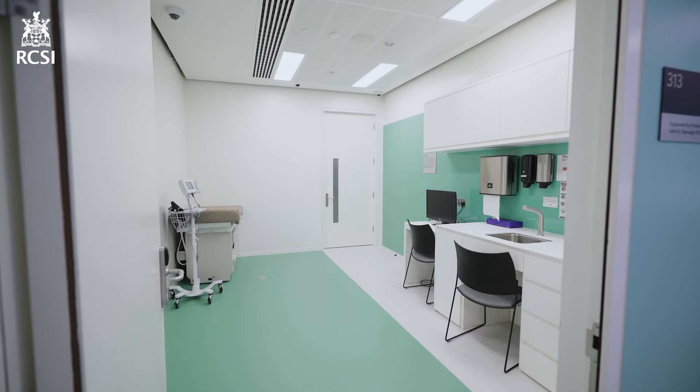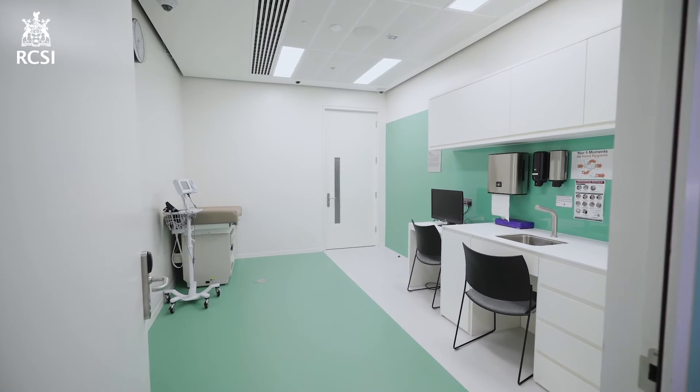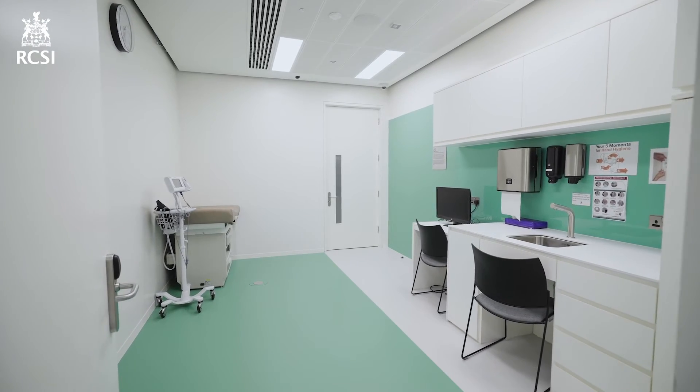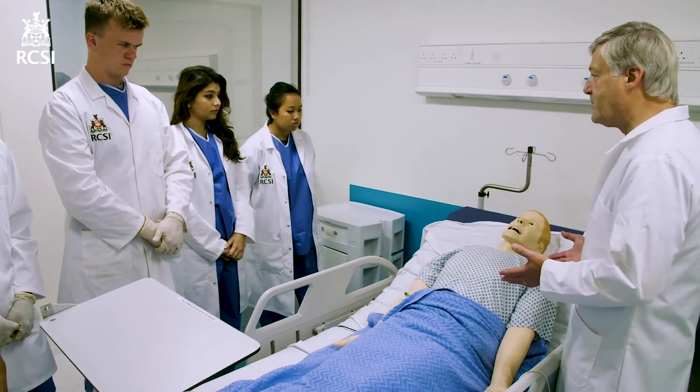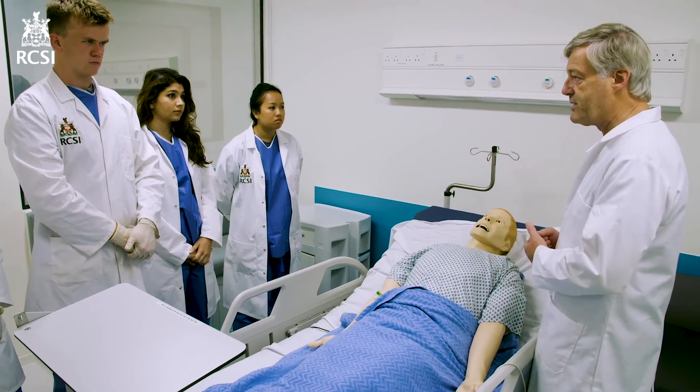Here we have 10 outpatient rooms. In these outpatient clinical settings, you have the opportunity to practice physical exam and learn skills such as conflict management, breaking bad news, history taking from a patient, and building a rapport that is so important through the communication skills that you will learn and develop here.